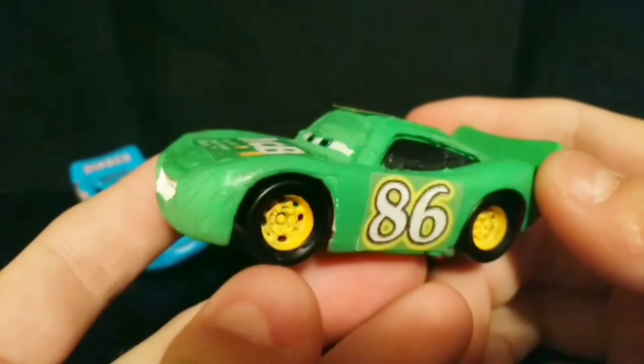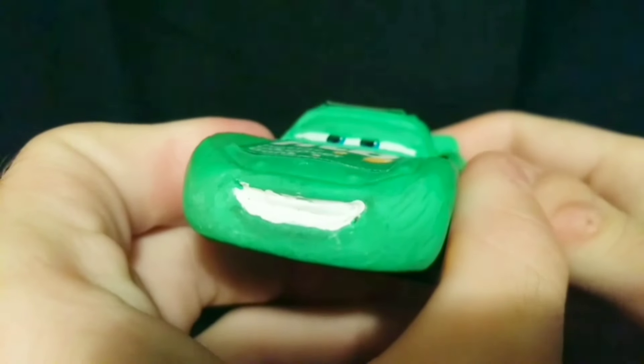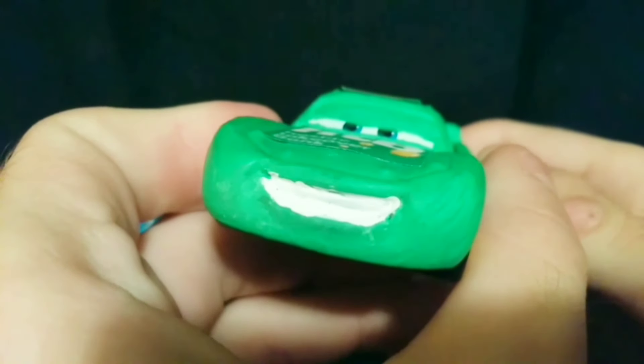For this custom I started off with a regular Lightning McQueen die cast, painting him green with a couple coats and layers. I also painted his teeth white because I accidentally painted them green the first time.